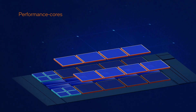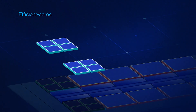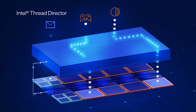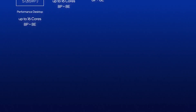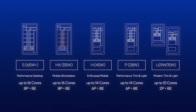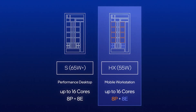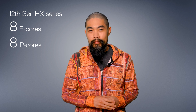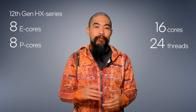How does Alder Lake HX manage all of that? HX series processors are built on the same performance hybrid architecture as the rest of Alder Lake, combining powerful P cores — performance cores — and clusters of E cores — efficient cores — to share workload with the Intel Thread Director, assigning the right thread to the right core at the right time. What makes HX series processors particularly potent is that they're built on the same processor die using desktop Alder Lake chips, allowing for processors with up to eight hyper-threaded P cores and eight E cores — that's up to 16 cores and 24 threads.